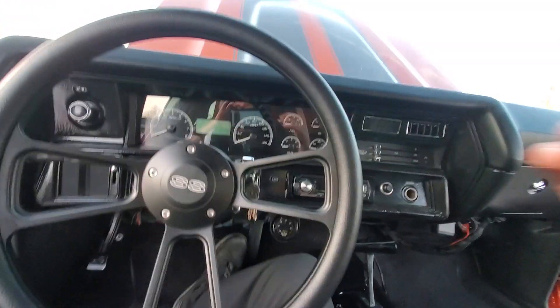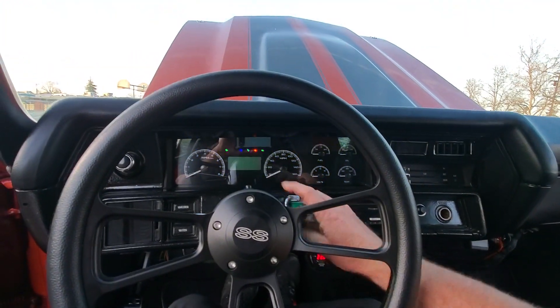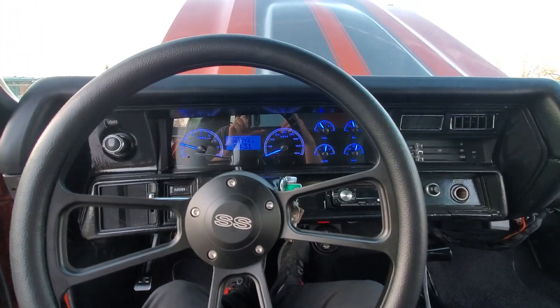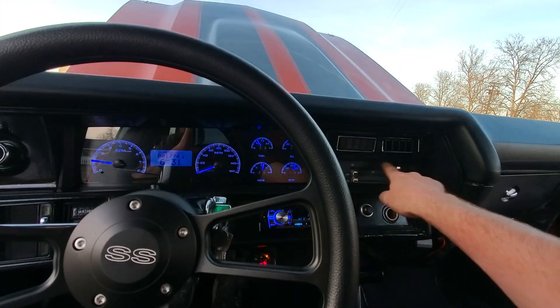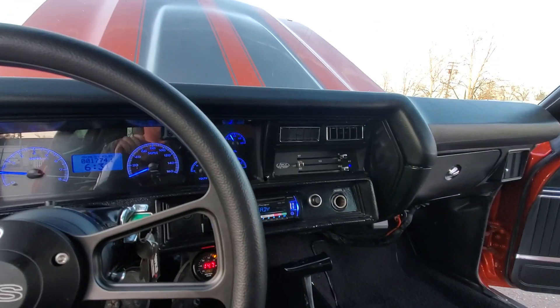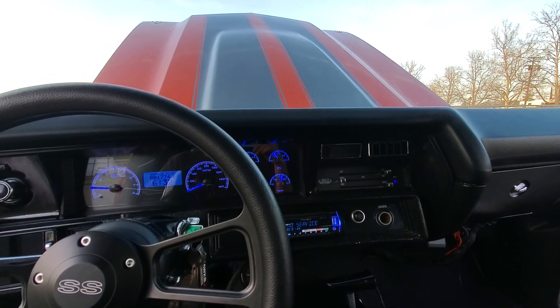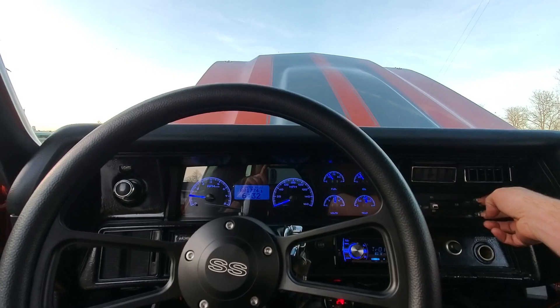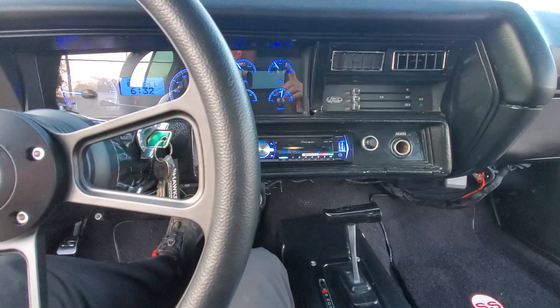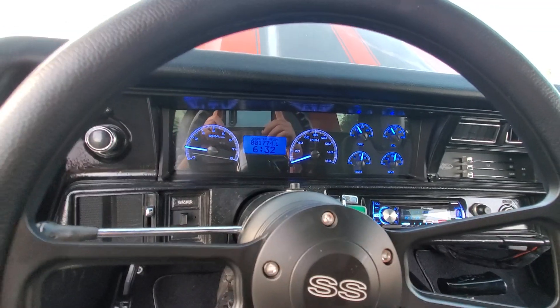I'll give it a fire up for you guys. This thing is absolutely vicious. AC blows cold — you can probably barely hear it over this motor. Nice Bluetooth and auxiliary. All the gauges work and are dialed in.